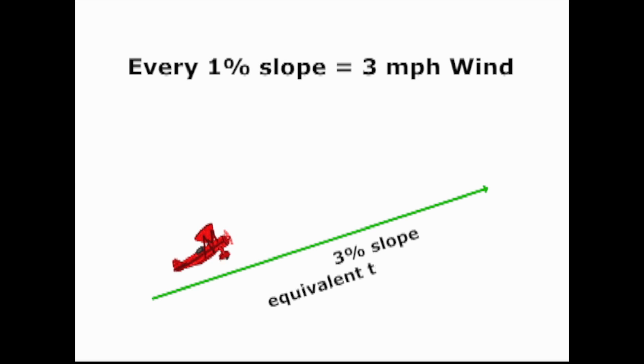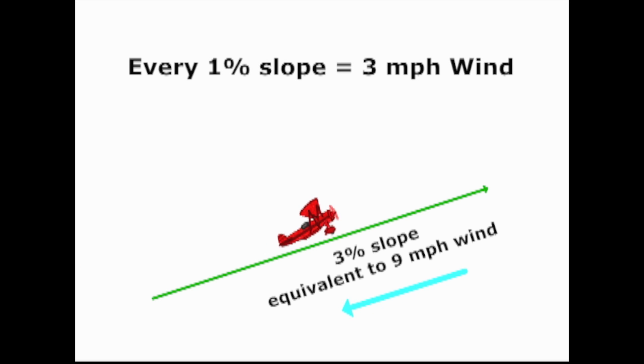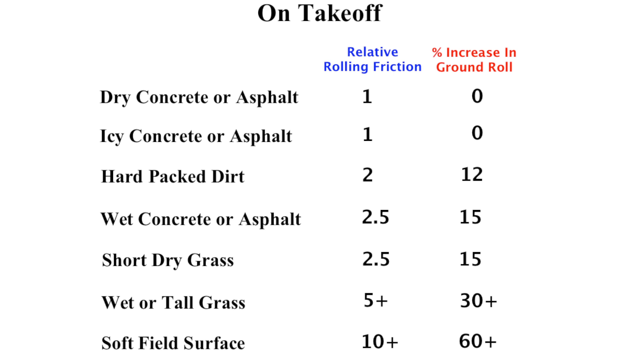You will learn about sloped terrain, runway illusions, and various surface types and surface contamination.